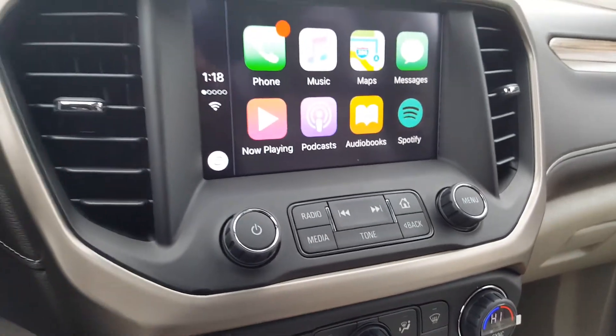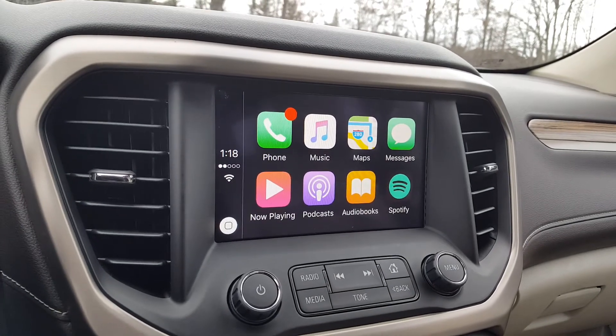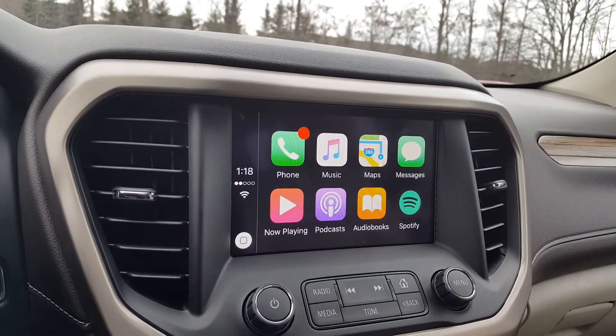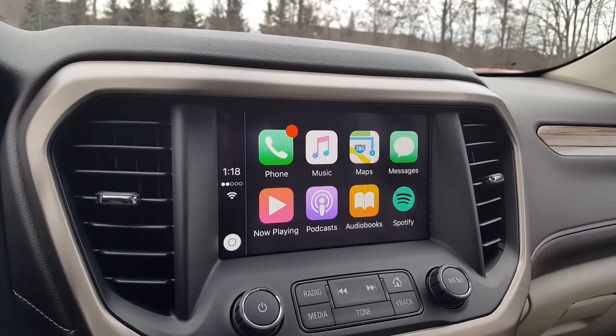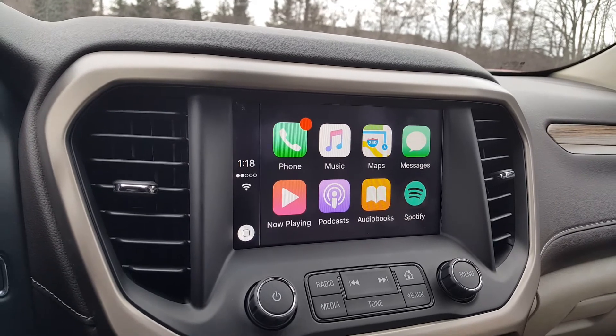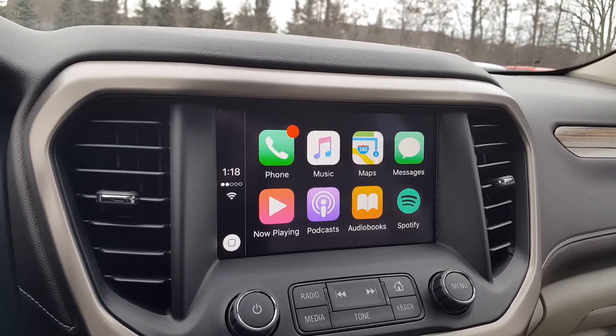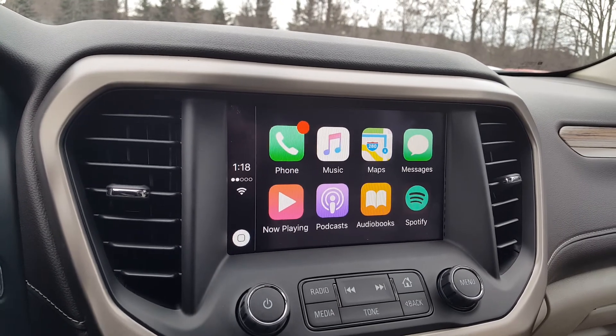So there you have it — a quick video letting you know about some of the very cool features that Apple CarPlay has to offer and how it can benefit you, making sure that you are keeping your eyes on the road as much as possible, as well as making changing songs and making phone calls just a little bit more convenient. If you do want this integrated into your vehicle, please talk to anybody at Georgian Chevrolet and we'll be sure to help you out.